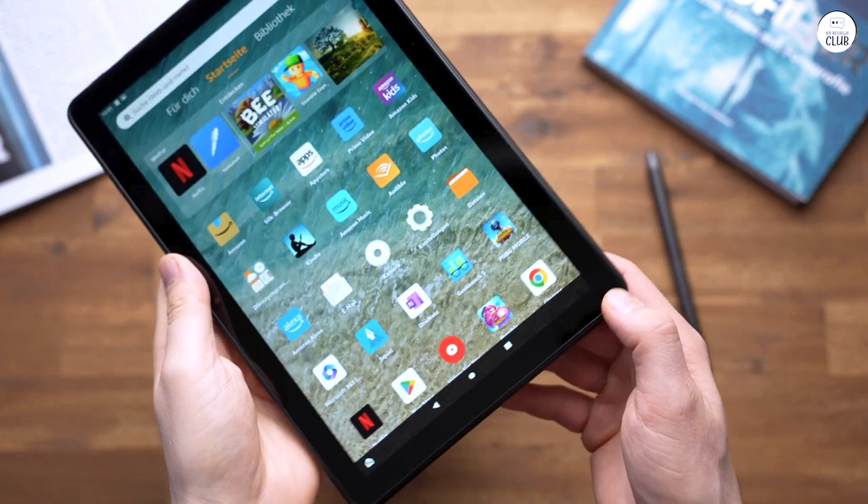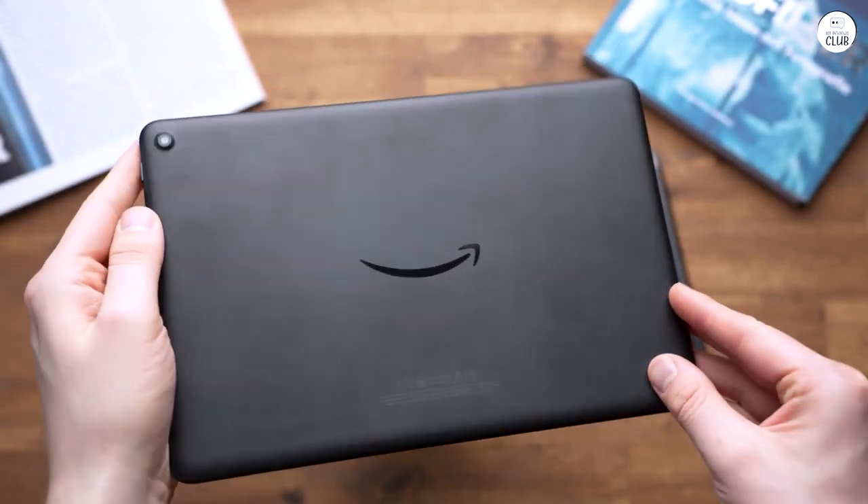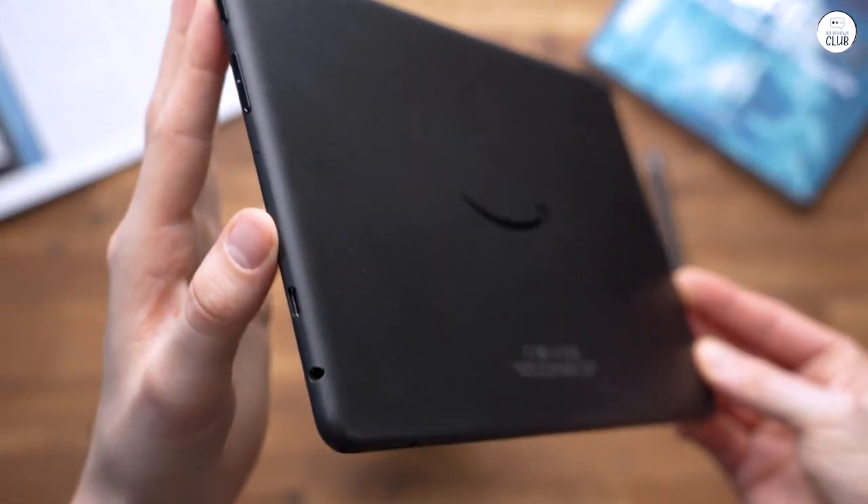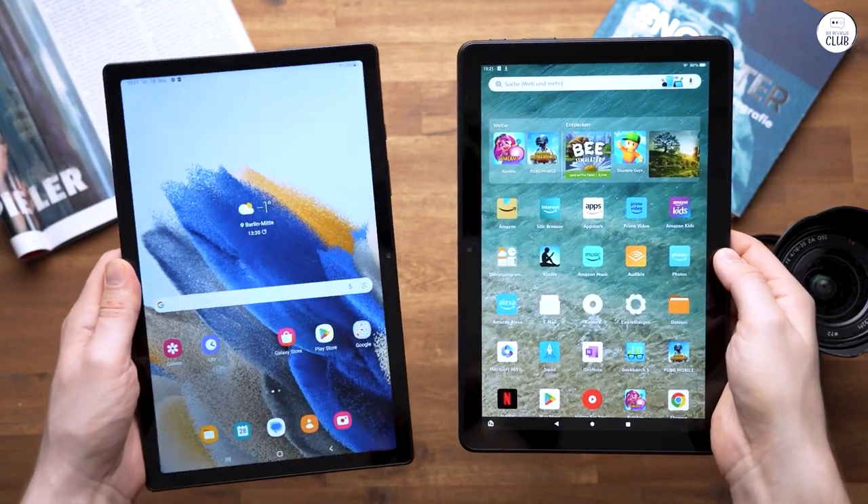Despite its plastic build, it's impressively lightweight and thin, though perhaps an aluminum body could have added a touch of premium feel. Nevertheless, it feels sturdy enough.